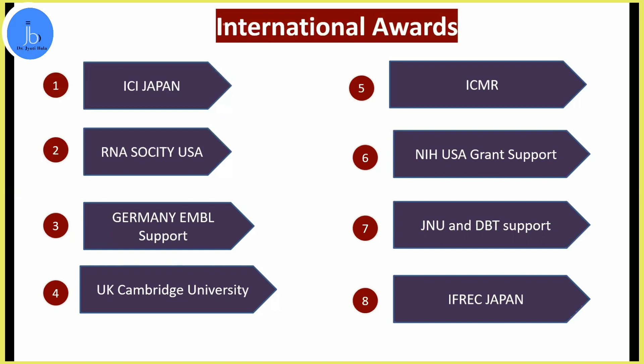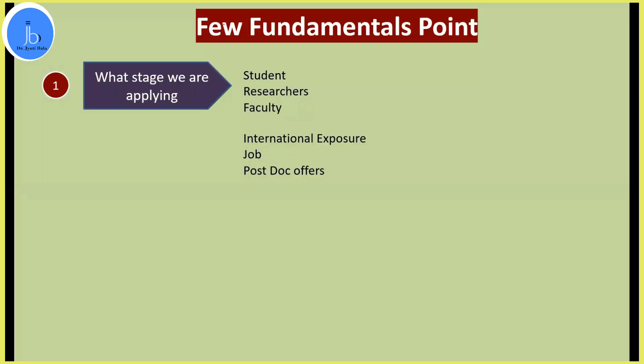You can plan accordingly depending on what stage you are at — whether you are a student, scientist, or faculty. There are both national and international agencies and bodies which regularly support various schemes and platforms. One fundamental point I want to emphasize is to plan your trips and start applying for international travel awards early. If you're a student, don't wait until you complete your project or your PhD to apply.